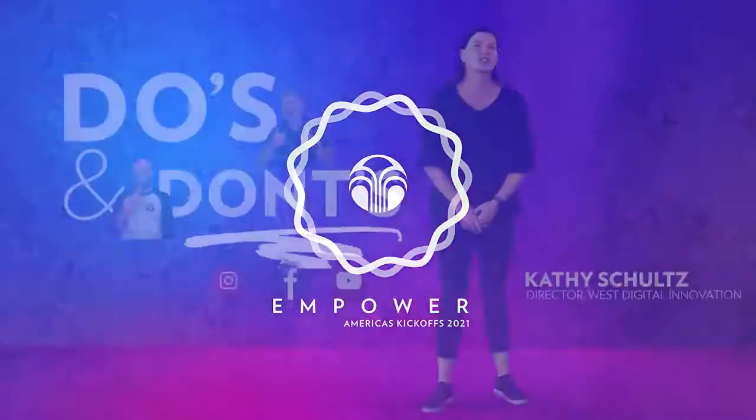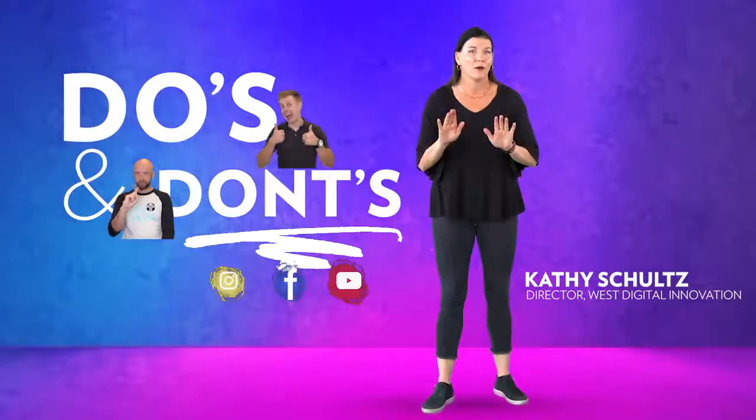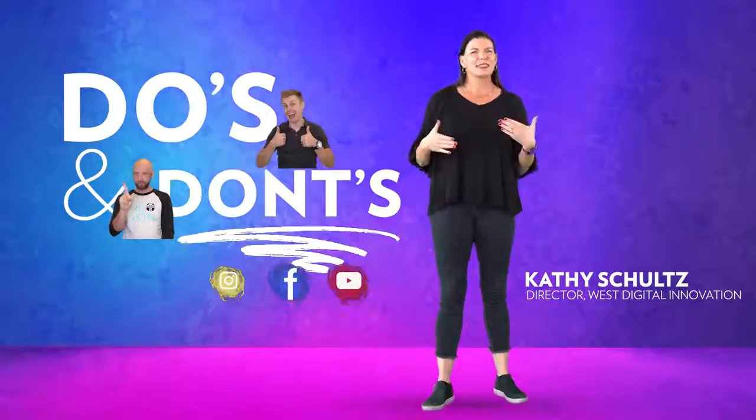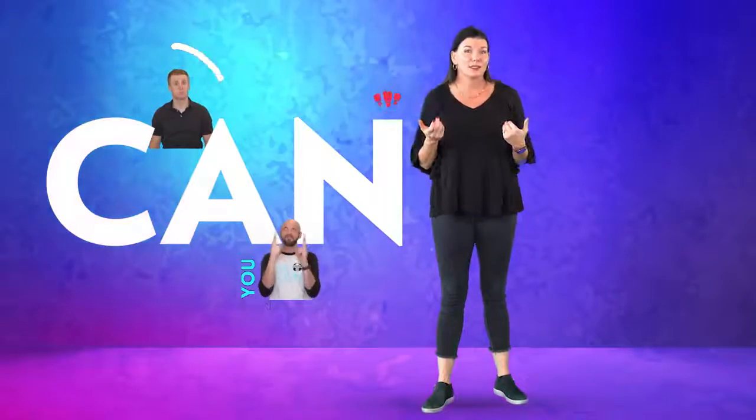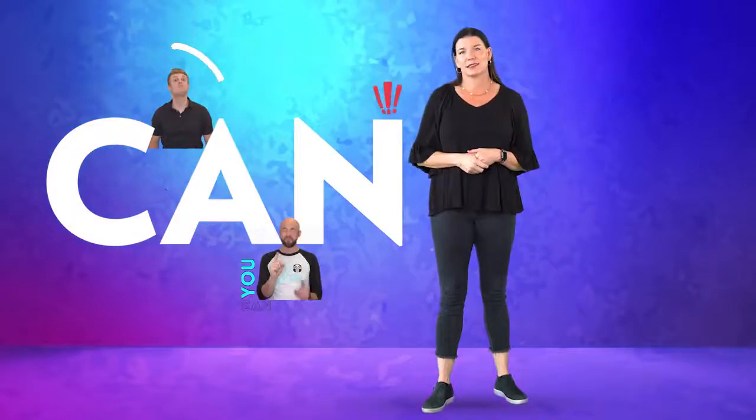Today we're going to talk about do's and don'ts about social media. Before you turn this off, we're going to focus heavily on what you can do on social media to help you be more successful and to protect Nu Skin as a company.